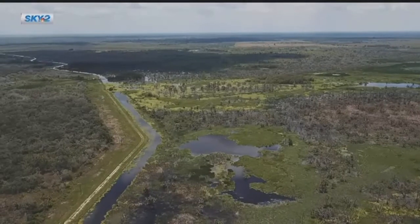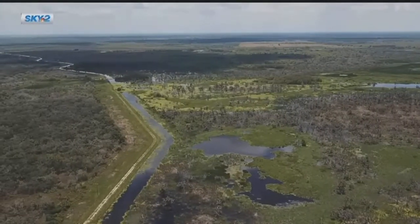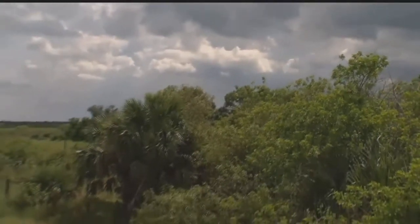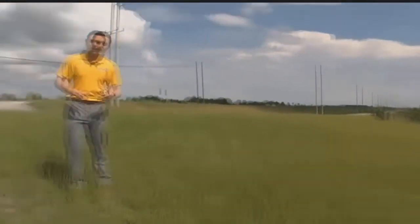Storing water on land also helps remove nutrients and refill the aquifer. It makes a difference when you put it in conjunction with a lot of other projects. Just in the last week, the district approved another water storage project. It's just north of Lake Okeechobee and it'll also store 34,000 acre-feet of water. They hope to have it online in the next year.